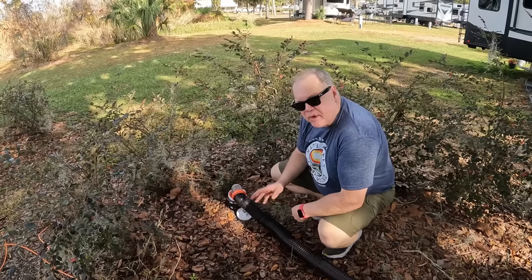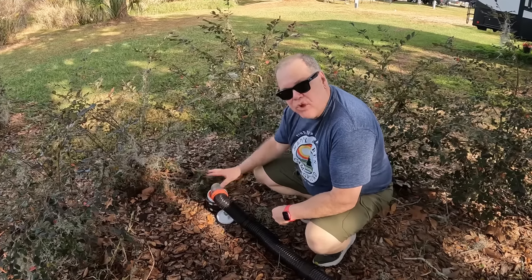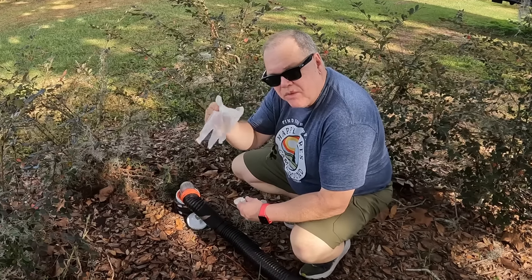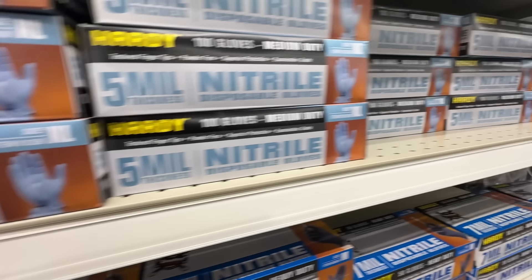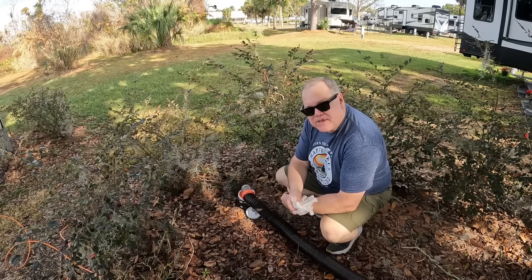Another item I like to pick up at Harbor Freight deals with the sewer system — not the actual hoses and fittings, but rubber gloves. If you like to wear rubber gloves when working on your sewer system, Harbor Freight is a great place to pick these up. They sell them by the box and have a great selection. I just buy a box there and they'll last me the entire camping season.